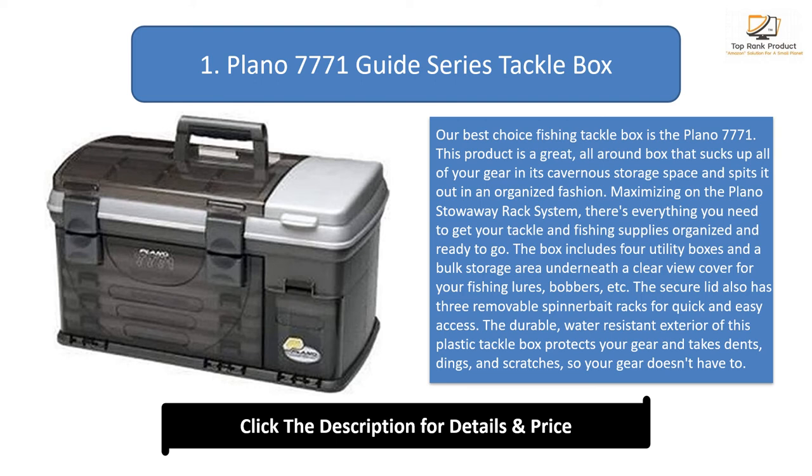The durable water-resistant exterior of this plastic tackle box protects your gear and takes dents, dings, and scratches so your gear doesn't have to. If you are looking for one tackle box to fit all, then the 7771 could well be the tackle carrier for you. It also comes with an overmolded handle for comfort. But be warned — when fully packed, this tackle box can be weighty and may not be the best choice if you have a long trek to your fishing site.